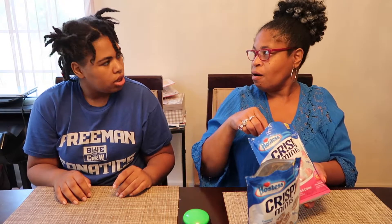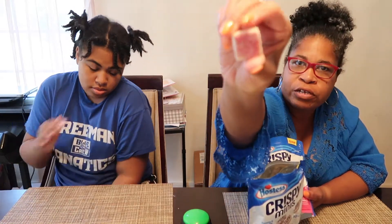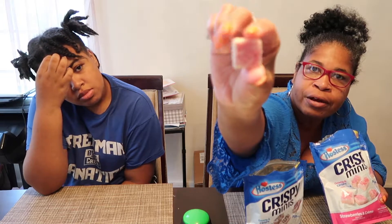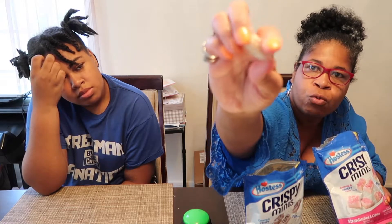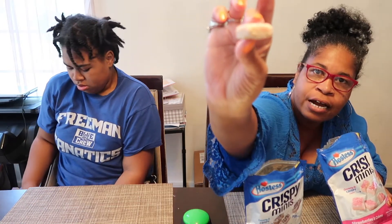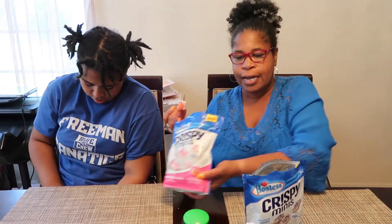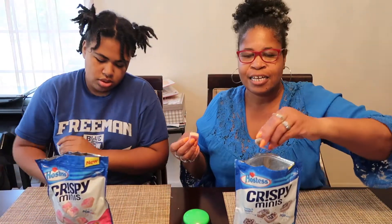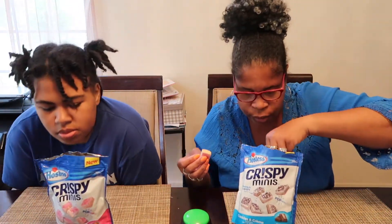The strawberry ones smell like those strawberry shortcake ice cream bars — that's exactly what it smells like. She said the strawberry ones smell like the strawberry shortcake kid ice cream bars. If you look at the front it kind of looks like it too, with the strawberries and cream right there, and then the back looks like a regular sugar wafer. They say they're poppable.